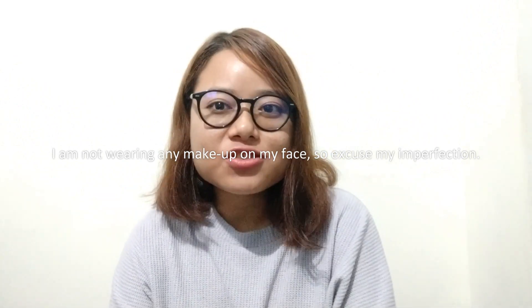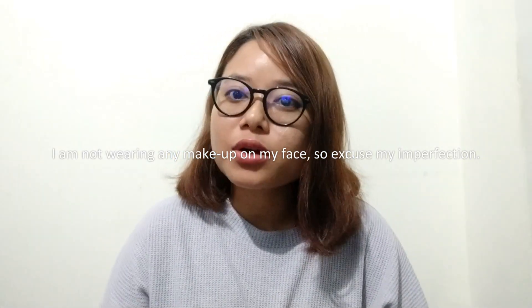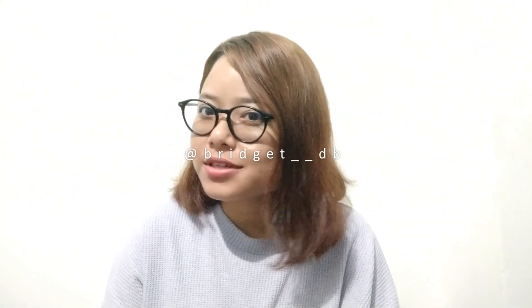Hi guys, welcome back to my channel. In today's video I'm doing a Shein try-on haul. I just received my packet today so I'll be showing you guys what I got, plus one more packet from last month — both from Shein. This video is not sponsored so the review is my personal honest thoughts. If you haven't subscribed, go subscribe so you won't miss upcoming videos. My name is Bridget and I upload travel vlogs and fashion videos.